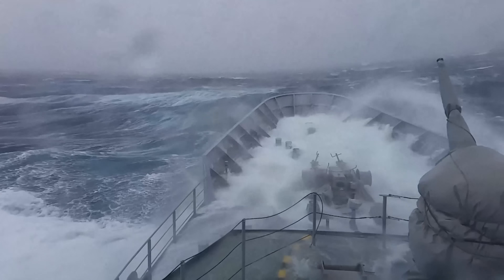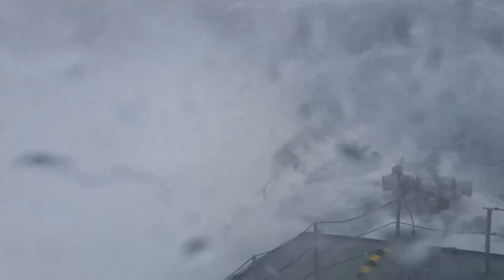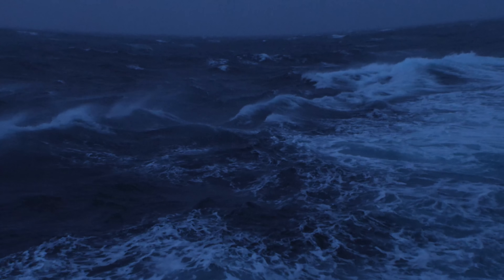But before we get into what makes the Drake Passage so deadly, and how it produces videos like this, we need to discuss where it is in the first place and who actually discovered it.